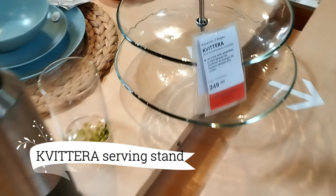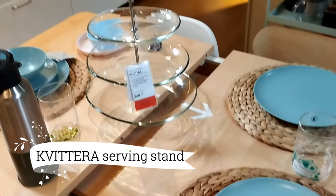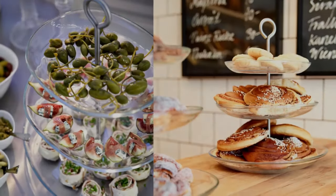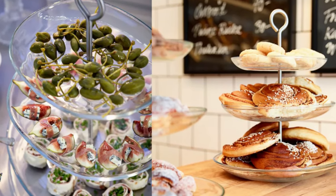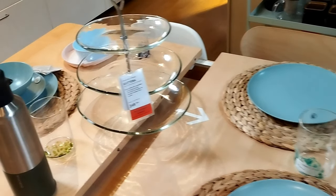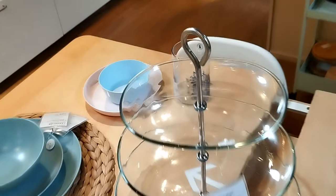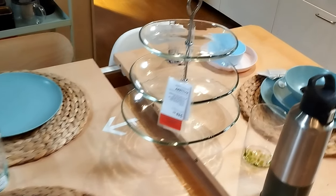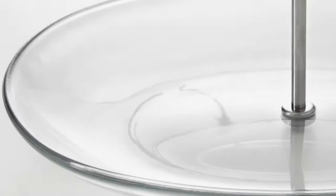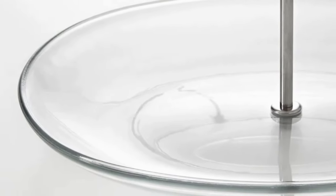Now, prepare to be amazed by this gem priced at only $19.99. Feast your eyes on the Kvitaras Serving Stand, a contemporary twist on a timeless classic. Its bold, airy design is tailor-made for presenting an array of finger foods at your gatherings. Practicality meets style in this innovative serving solution, a must-have for your upcoming get-together.